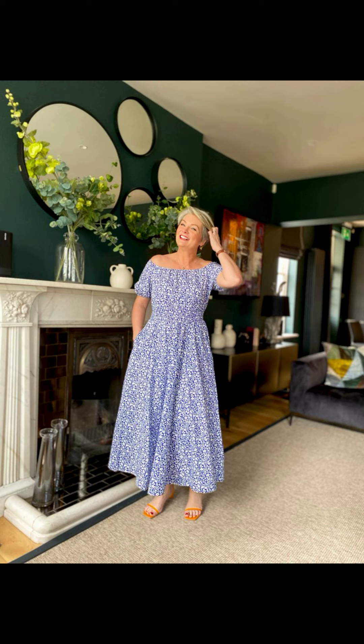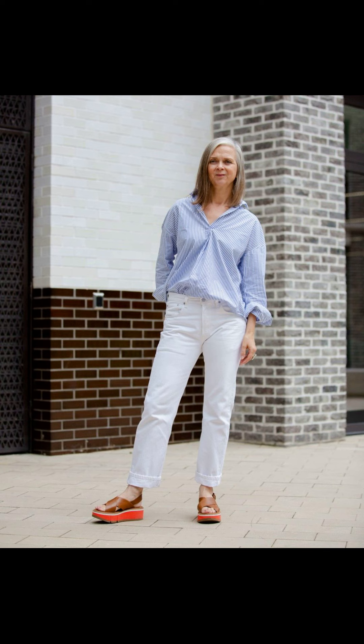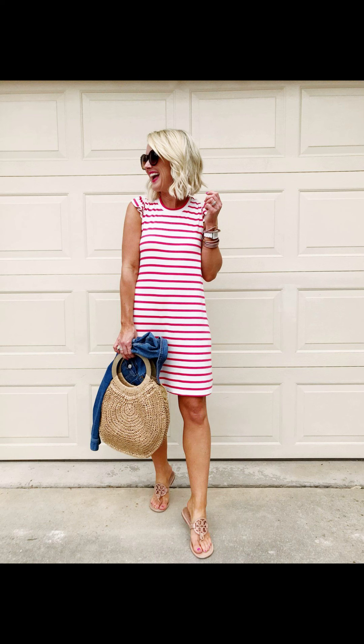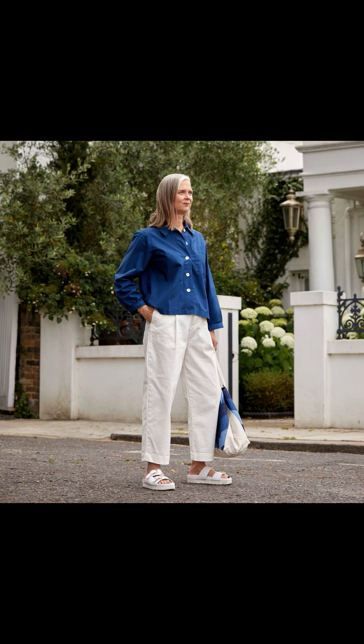And that wraps up my casual summer fashion outfits for women. I hope you found some inspiration for your summer wardrobe. Remember, the key is to have fun, be comfortable, and express your personal style. Whether you are hitting the beach, having a picnic, exploring the city, or enjoying a fancy evening out, these looks will keep you both stylish and comfortable.